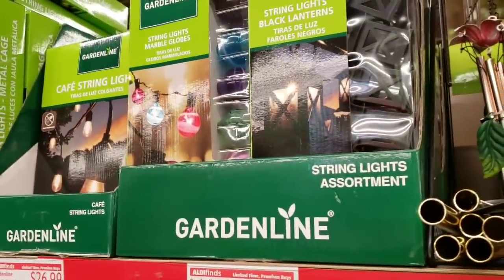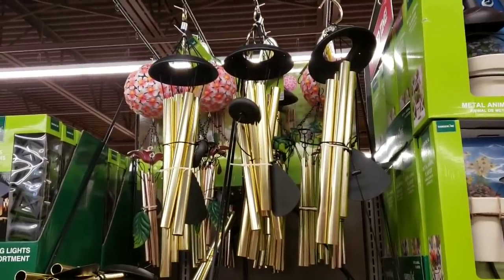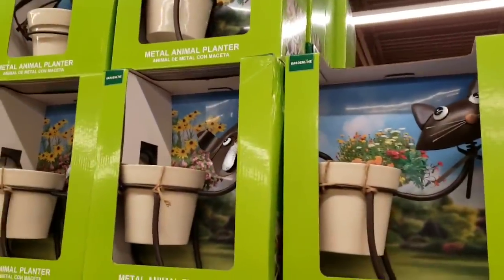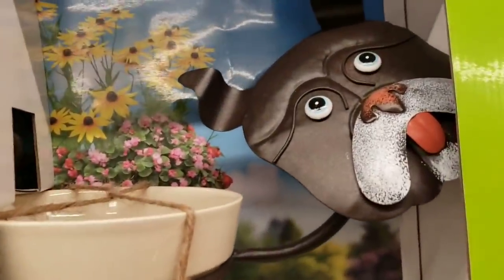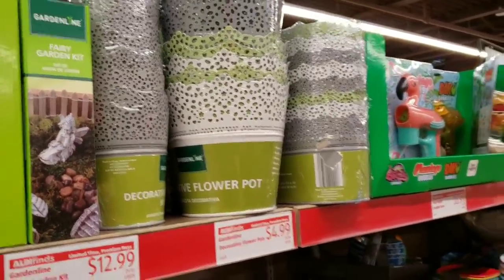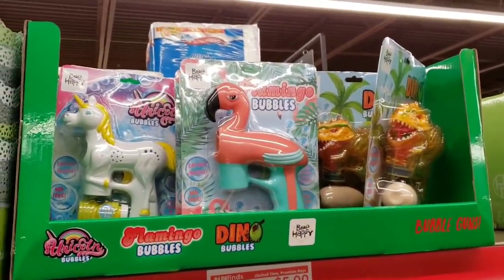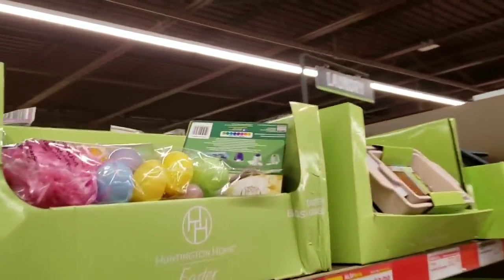These cool items are only $9.99. They have garden line metal wind chimes for $12.99, cool little metal animal planters — a little dog and a cat. They have a fairy garden kit for $12.99, decorative flower pots for $4.99, and bee happy bubble guns — unicorn, flamingo, little dinosaur — for $5.99.